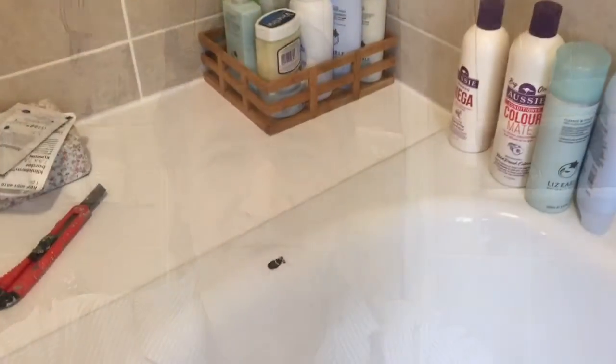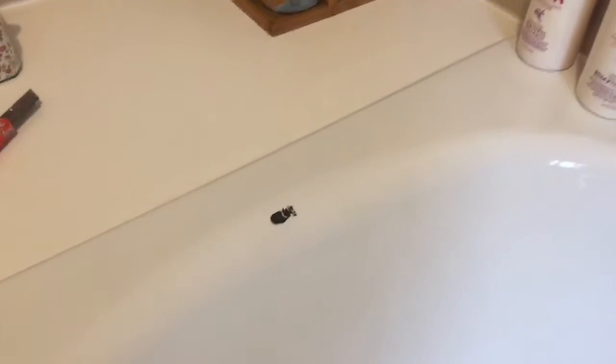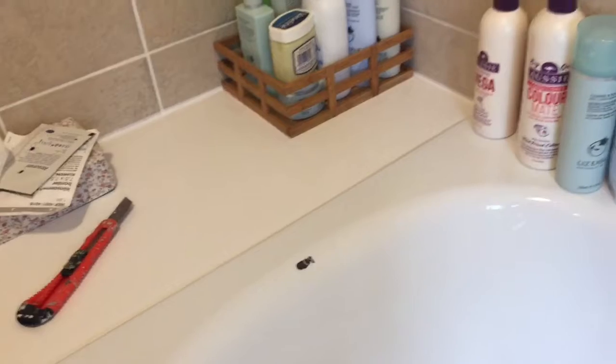Hiya, we've got a chip in a white steel bath. I'll show you what it's like and we'll get this off. This is a kind of normal thing, a very common chip out of a white steel bath. We're going to sort that out.